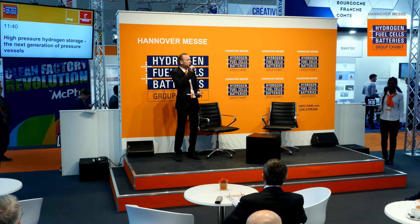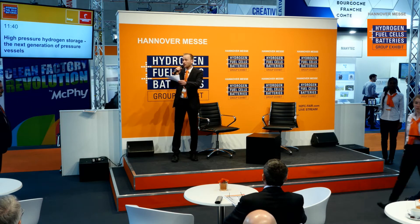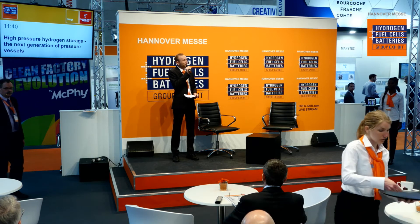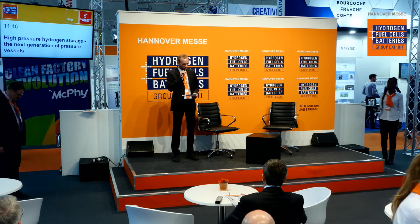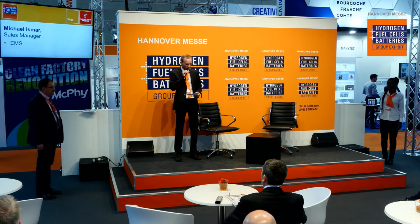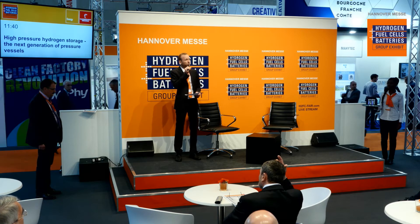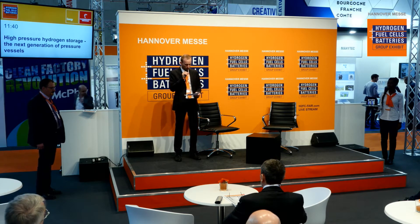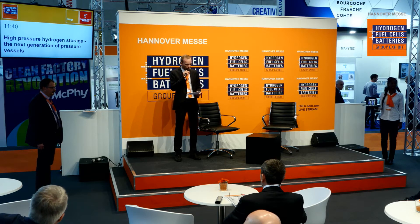Welcome, ladies and gentlemen, here at the group exhibit Hydrogen Fuel Cells and Batteries at Hannover Fair 2018. I invite you to come closer, sit down, take a drink and enjoy the next interview. My name is Falko Haag and I will lead you through the next 20 minutes. Our interview partner is Mr. Michael Ismar, the sales manager from EMS, which was the first company in Europe with a Type 4 pressure vessel. He will speak with us about the next generation of pressure vessels.